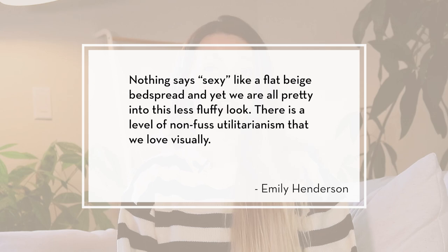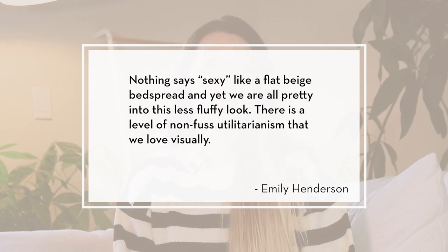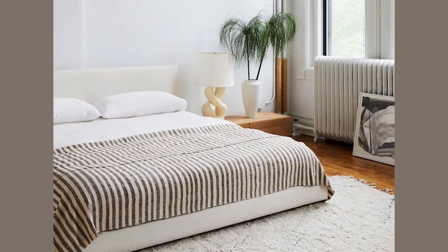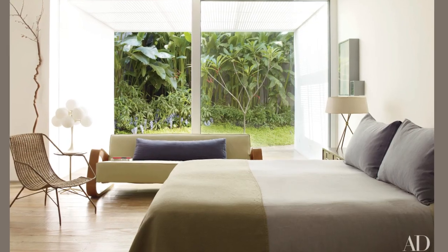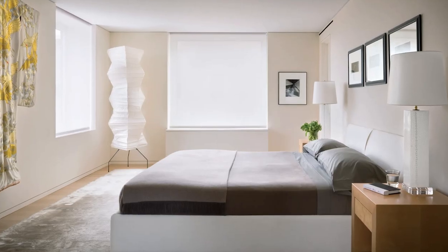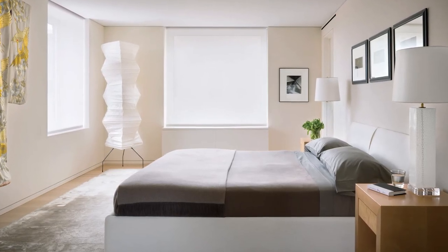The layered bed trend is a direct contradiction to what Emily Henderson said in her 2022 trend forecast, which was that unfussy monastery bedding was going to be trending this year. I do think there will always be a group of people that appreciate the minimalistic, clean, very paired-back bed with one linen sheet pulled over the mattress as they find it calming. But I think that most people right now are drawn to the layered cozy bed. What look do you prefer?